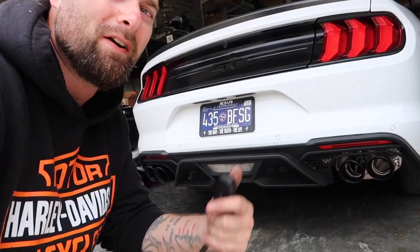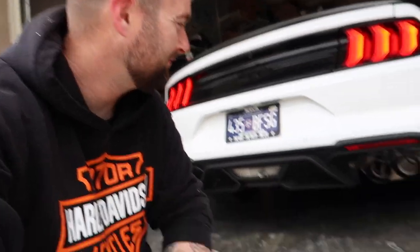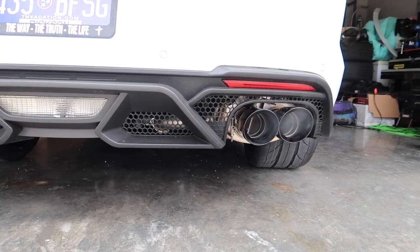It looks so much better with the GT500 rear valance back here. It is now time for our first cold start — here we go. That's a win! So let's go back to our spot, do some revs, and then a quick little drive with a couple of wide-open-throttle pulls to see how it sounds.